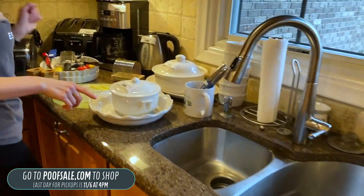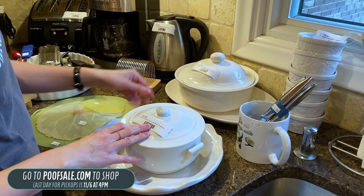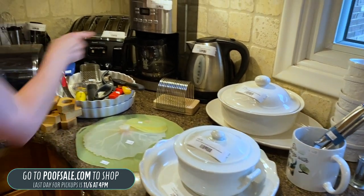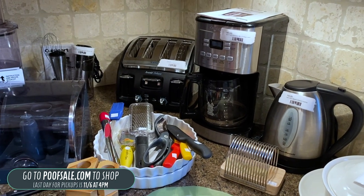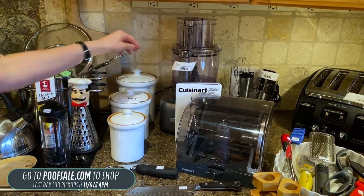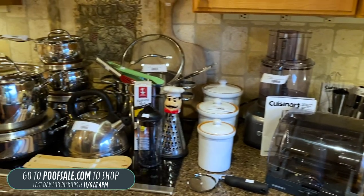We've got some Apico pieces from France — the covered casserole dish for $36, and a Falsa Graf Gazebo covered casserole dish for $10, listed on poofsale.com. We've also got a Cuisinart stainless 14-cup coffee maker, and a Cuisinart 11-cup food processor listed on poofsale.com — a great deal for $30 because there are some pieces missing, but if you need one or need the pieces, it's there.